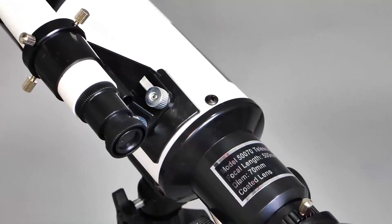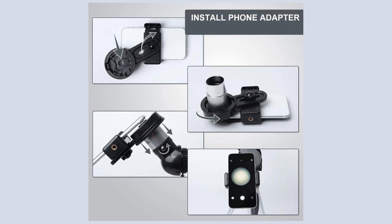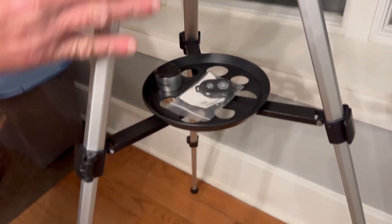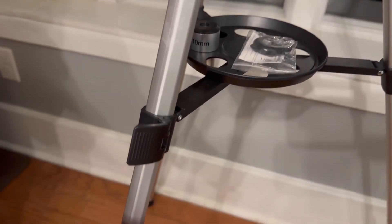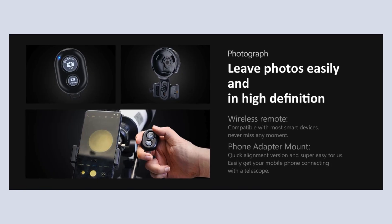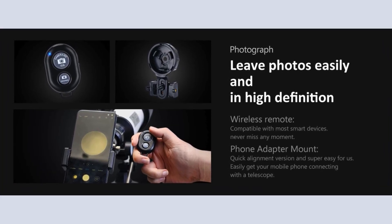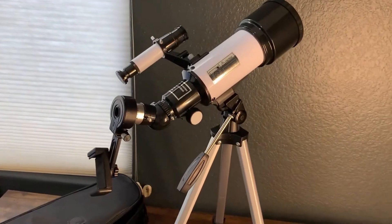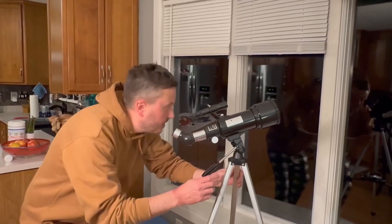Portability and convenience are key features of this telescope. It includes a phone adapter, allowing you to capture and share your observations easily. The adjustable aluminum tripod provides stability and can be tailored to different viewing positions. Additionally, it comes with a wireless remote control and a carrying case, making it ideal for traveling or outdoor use. The lightweight design and easy setup process make it a practical choice for astronomers on the go.